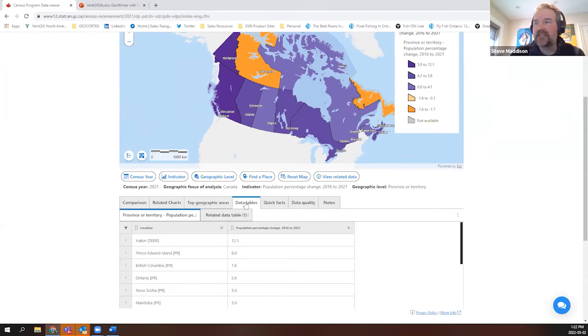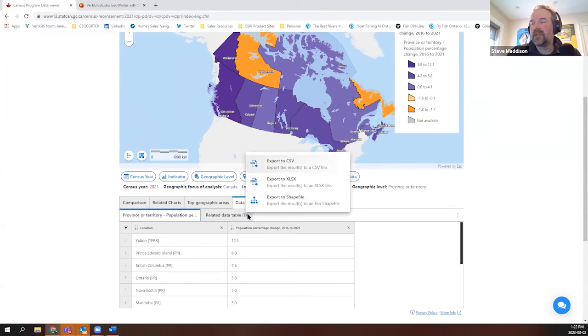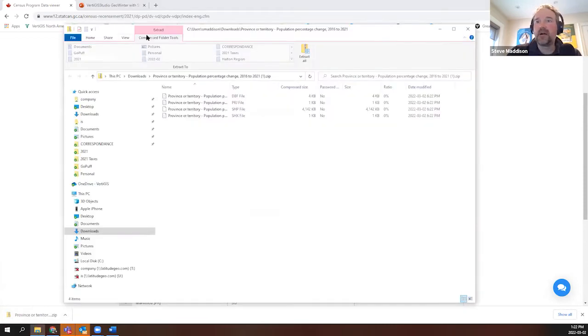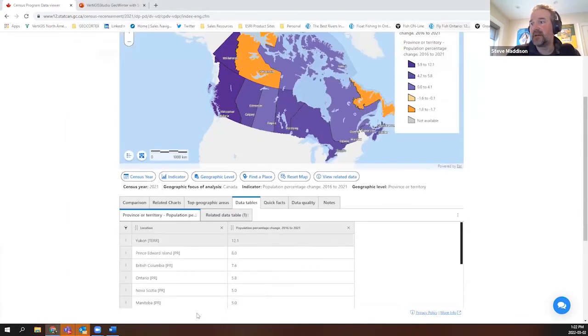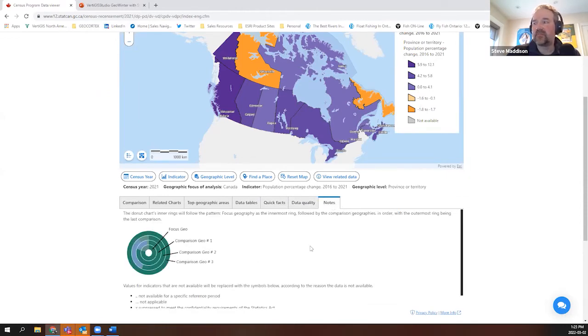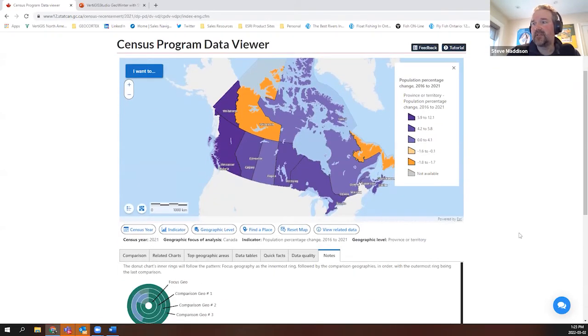All the data inside the data tables is connected and made available. These data tables are neat because you can open up the action menu and export this information to a CSV, an Excel file, or even a shapefile — which is pretty neat. You can take this map information and move it into ArcGIS to carry on with whatever analysis you need to do. Certain indicators have quick facts — more will be added over time. You can also toggle and view data quality points and notes on how to interpret the data in question.